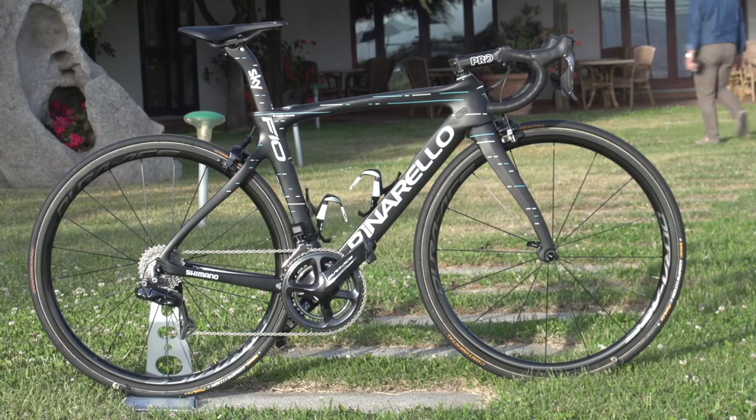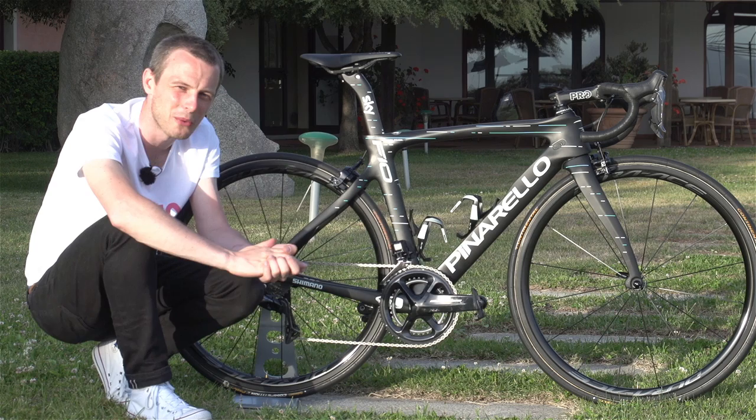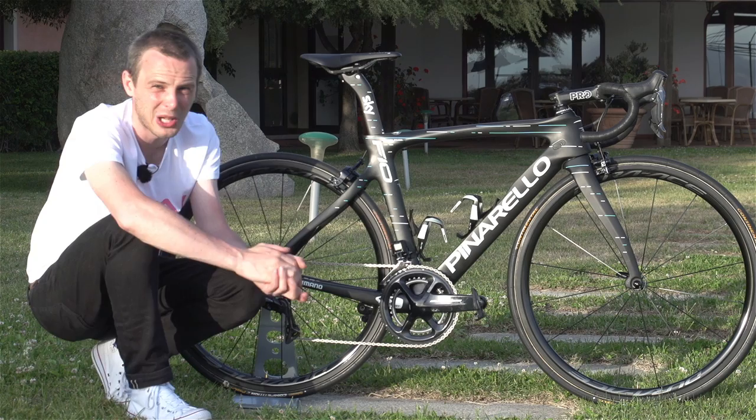For a smaller rider like Landa, it's very easy to get a top-end race bike towards the UCI's lower weight limit of 6.8 kilos, or even significantly below it. So how do you make a super light bike faster?